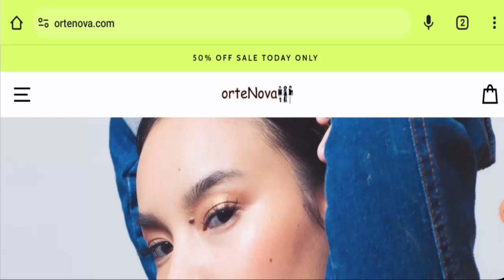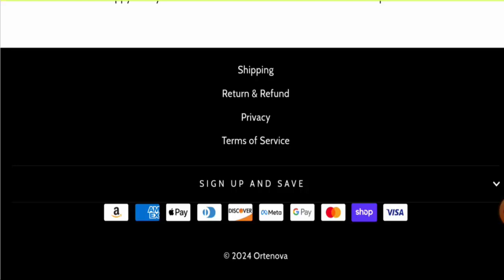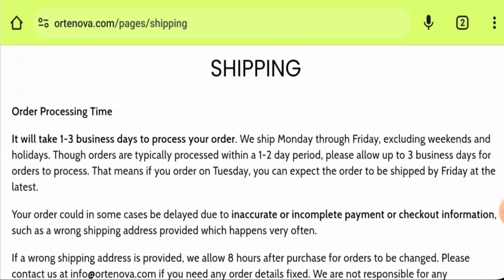RT Nova is an online shopping store which offers clothes. If you want to check the products, visit their official site. For payment types, they have Amazon Pay, Apple Pay, Discover, Meta Pay, Google Pay, Mastercard, Shopify, Visa, and so on.